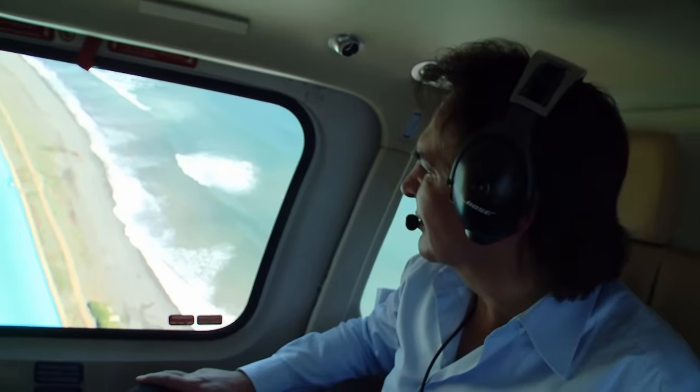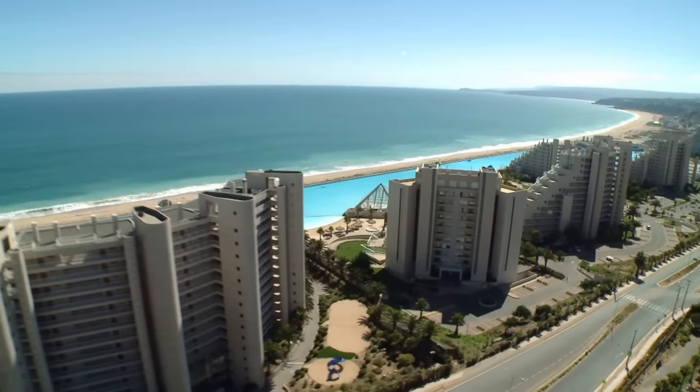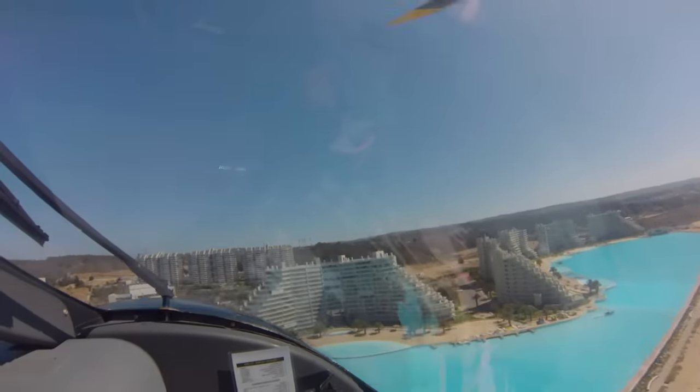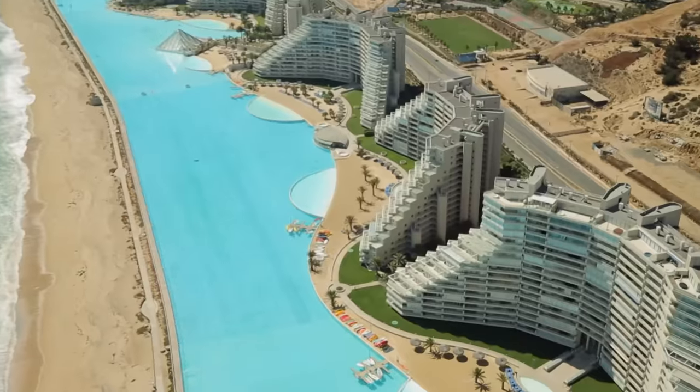There you can see San Alfonso — my first project. And there it is, the mother of all swimming pools. Would you have thought that 250 million litres of water fit inside there? If you wanted to go on a walk along the side of the pool, it might take a little while as it is one kilometre long.